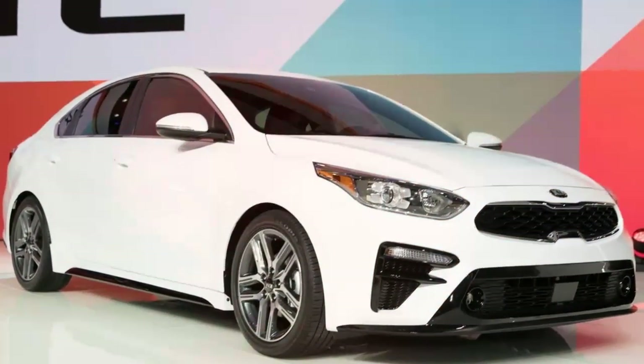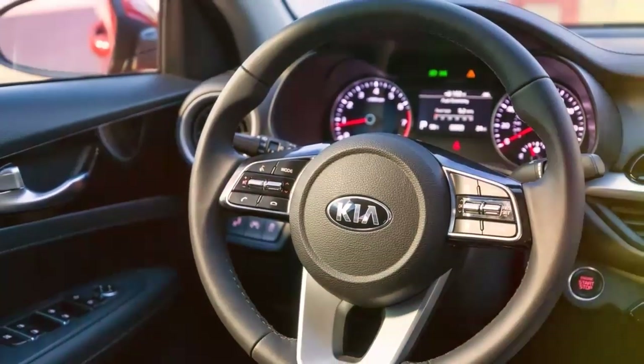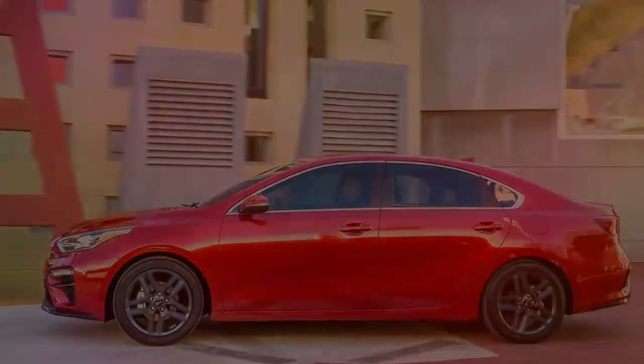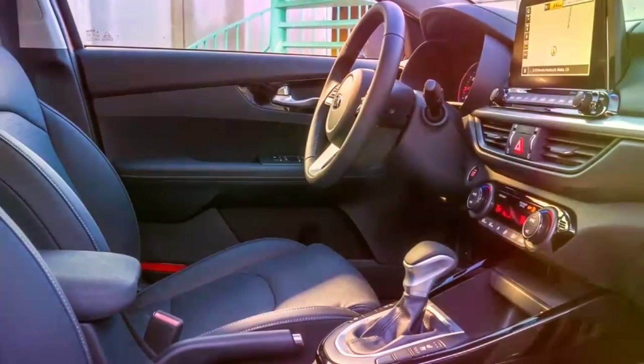That is really the second most minimal base cost among conservative autos, beaten only by the Forte's sister vehicle, the Hyundai Elantra, which begins even lower at $15,600.